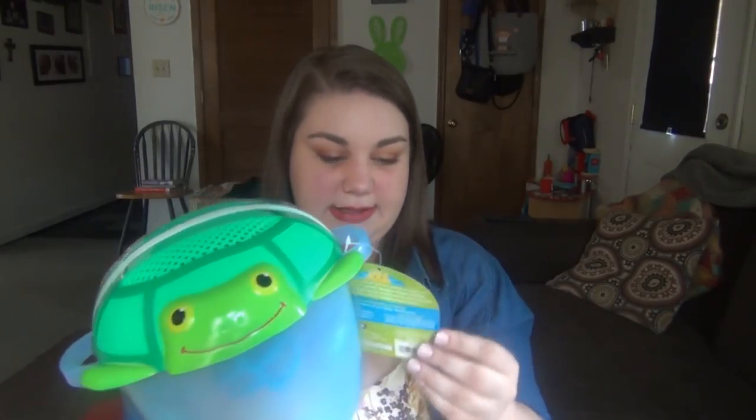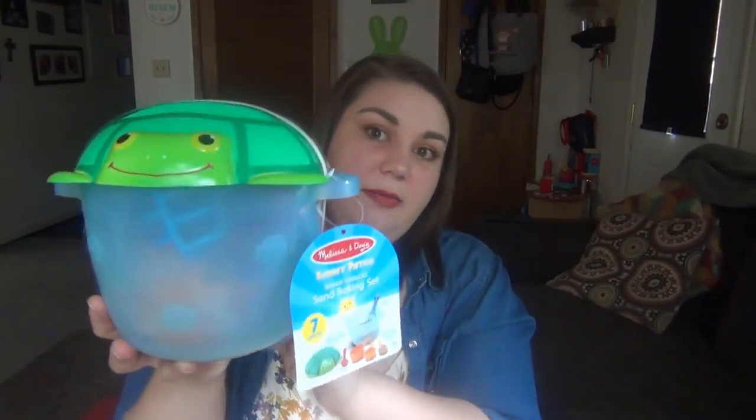They each got a set of sand toys to play with in the dirt in the backyard. This is the Melissa & Doug Sunny Patch Seaside Sidekick Sand Baking Set, which I think will be for Elijah. It comes with a little turtle lid that acts as a sand sifter and a big bucket.